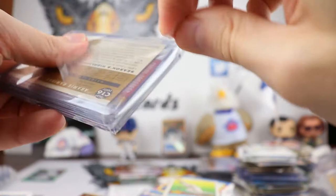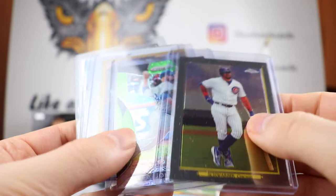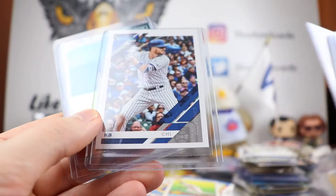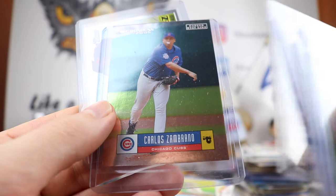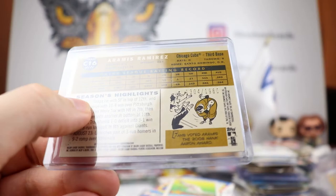We got a Kyle Schwarber Chrome, John Lester Prism numbered out of 199 — kind of like tiny bubbles. We got the Geovany Soto '58 Years of Collecting right there. KB, KB for the PC — there's the nickname version. Got Carlos Zambrano Career Stat Line from Donruss 2005 — that's out of 325. And Aramis Ramirez the Pirate for a little bit — that's numbered out of 1960. Very cool, love these Chrome ones.